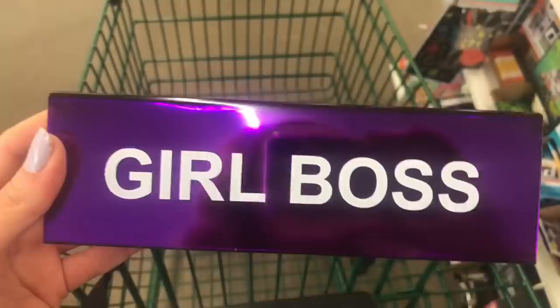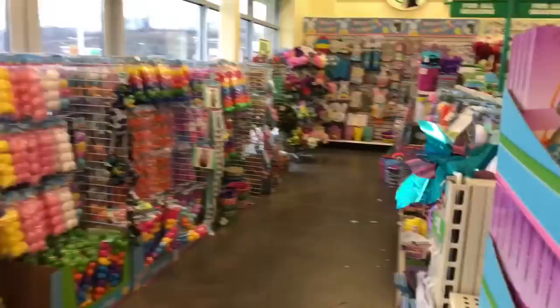I really wish this was pink but it is so cute — this is the cutest little pen. So this is the first aisle and it looks like it's all Easter, so here we go.